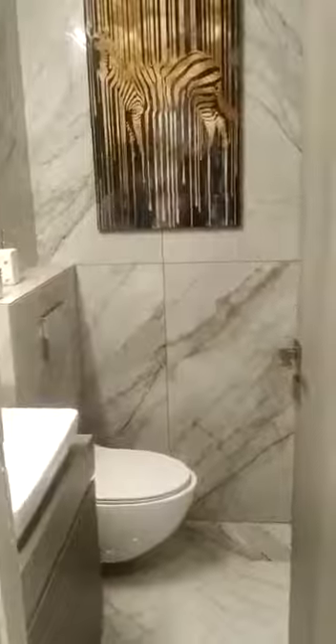This is the service area, which is not part of your carpet area — this is something additional you are getting. You can put your AC outer units here, and you can also put your washing machine over here. Now this is the first bedroom.